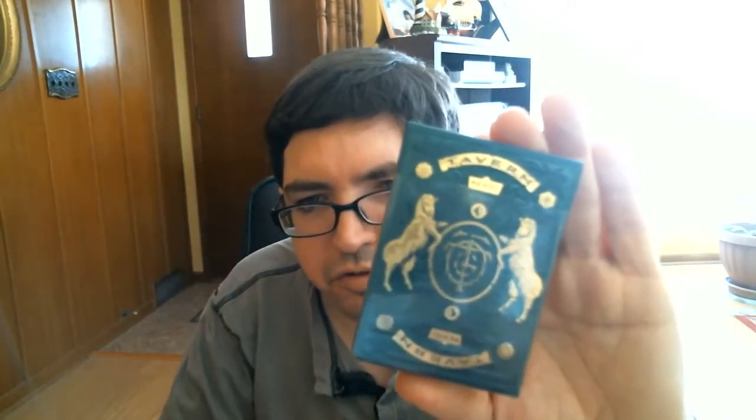Hello everyone, VGZFuryTube back here today. We have something new from 311 — it is the Tavern on the Green, which looks really nice. Let's have a look.